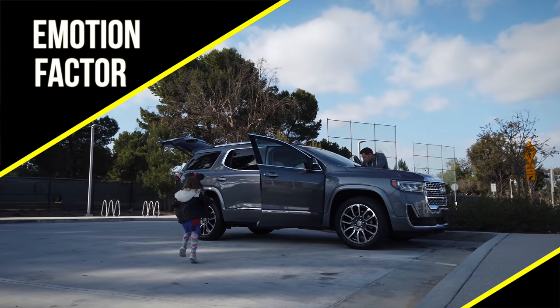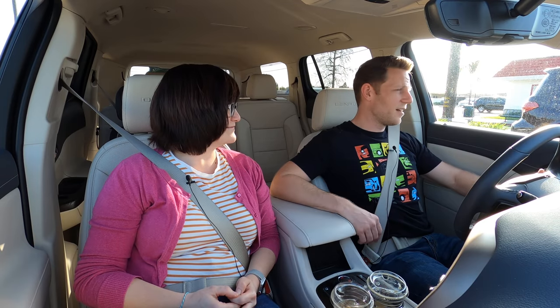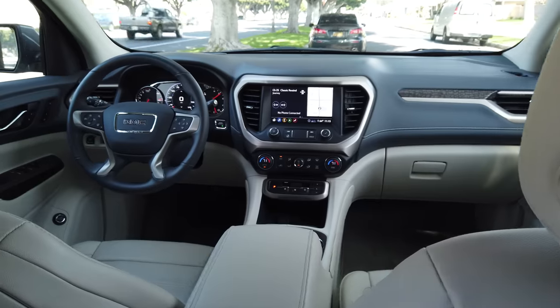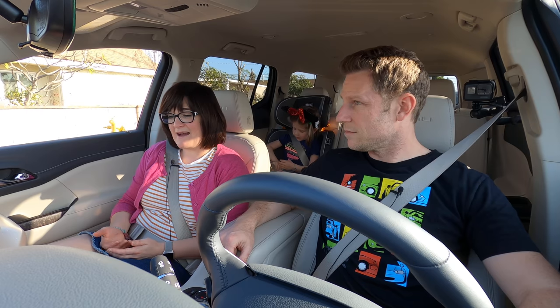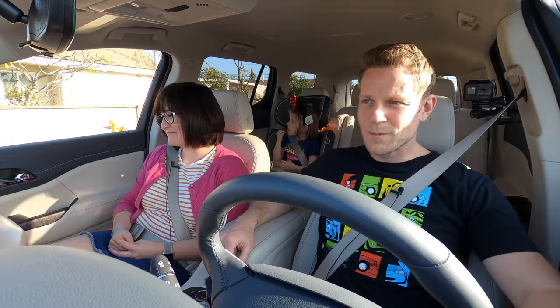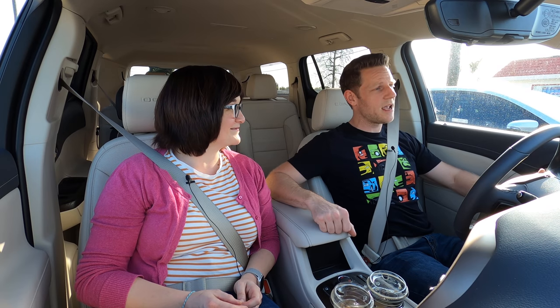Sitting emotionless is a perfect time to talk about the emotion factor. What is the emotion factor of the GMC Acadia? To be clear, you don't necessarily have to feel an emotion about your three-row SUV — function might be fine — but I'm not feeling it. It's fine. Are we way off base? Is there some emotional component we're missing? Tell us in the comments section. If you're emotionally moved to buy a GMC Acadia of your own, check the Kelley Blue Book listing link in the description below.